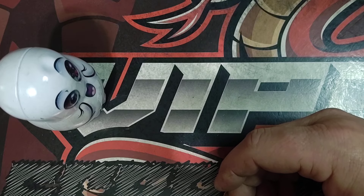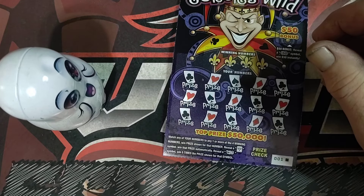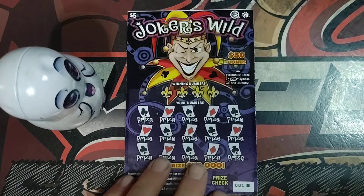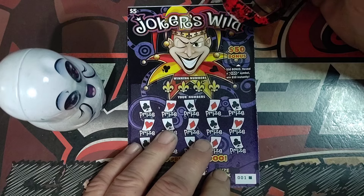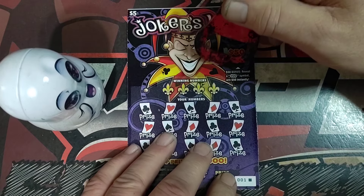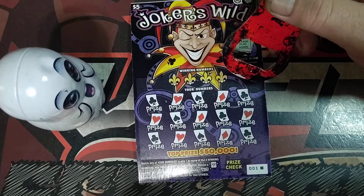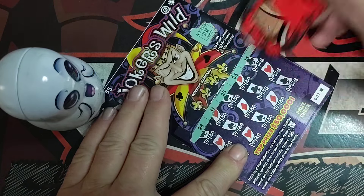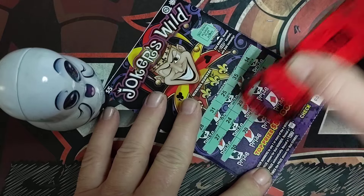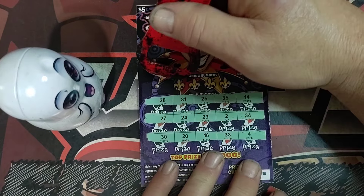This is the machine — they always put the tickets in backwards. So we got tickets one through nine, and then ticket number 25 on that Gold Rush. Let's see how well we do and see if we're still scratching for tomorrow. Ticket number one up here — just looking for that $50 symbol. Down there as always is the Joker or the wild symbol. Hopefully we'll find something at the beginning of the book.